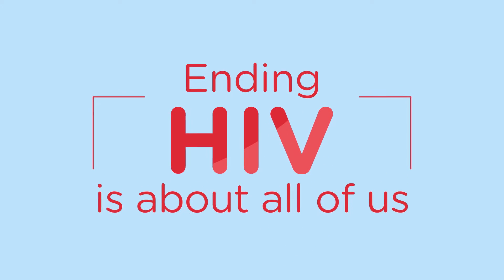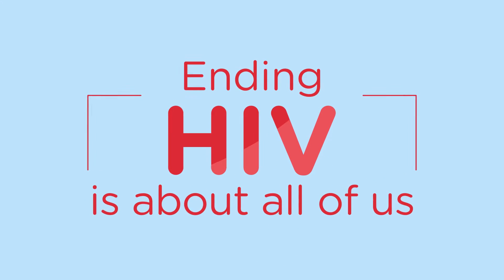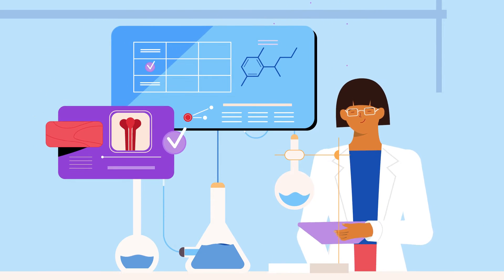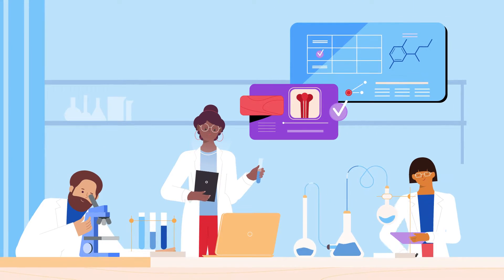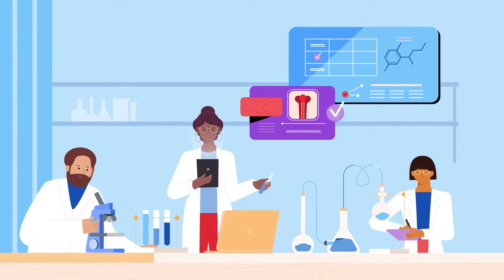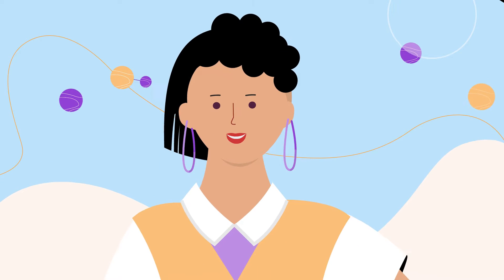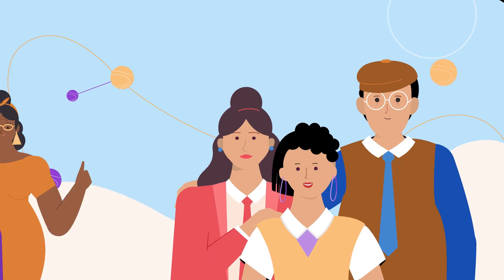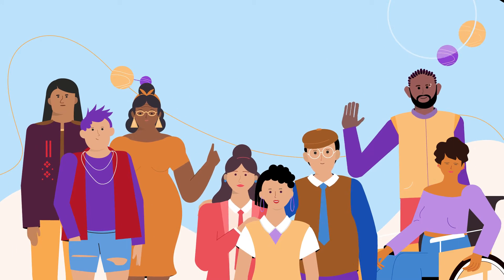Ending HIV is about all of us. This is not only a bold statement, it's true. Because after over 40 years of research, we've learned valuable information that may help researchers find an HIV vaccine. But we need your help by participating in vaccine studies to learn more — for your family, your friends, your community, for all of us.